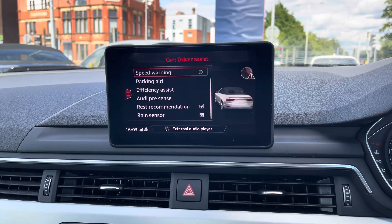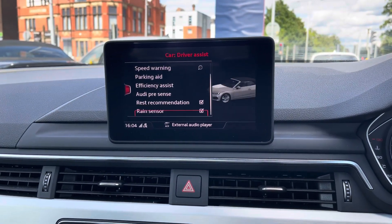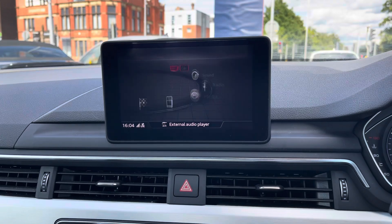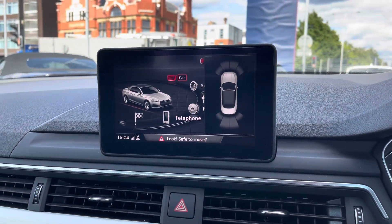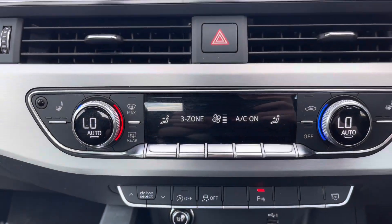There's also your driver assist with your Audi pre-sense, your collision warning system. There's also your rain sensing wipers. This A5 does come with front and rear parking sensors, making parking much easier.